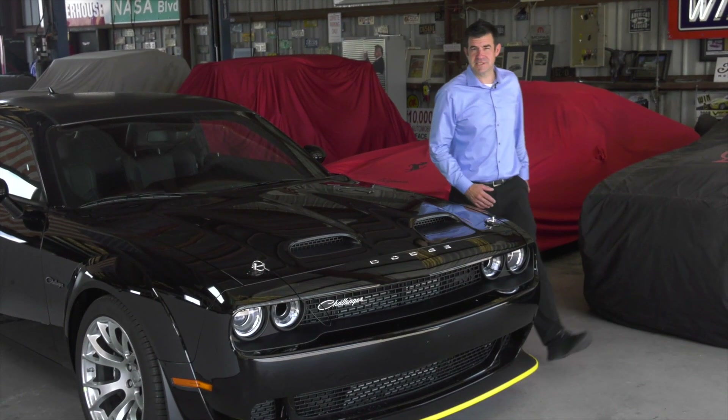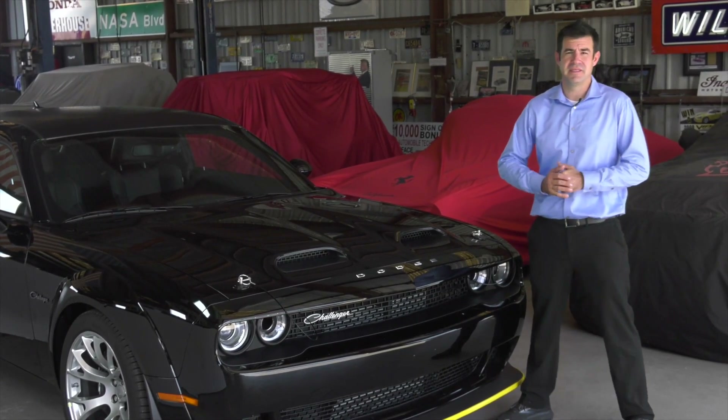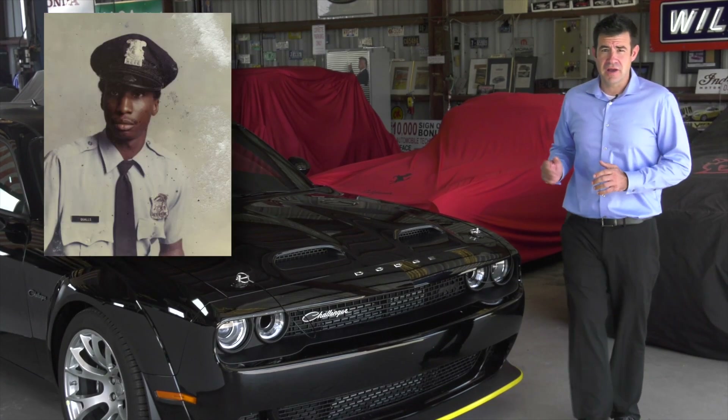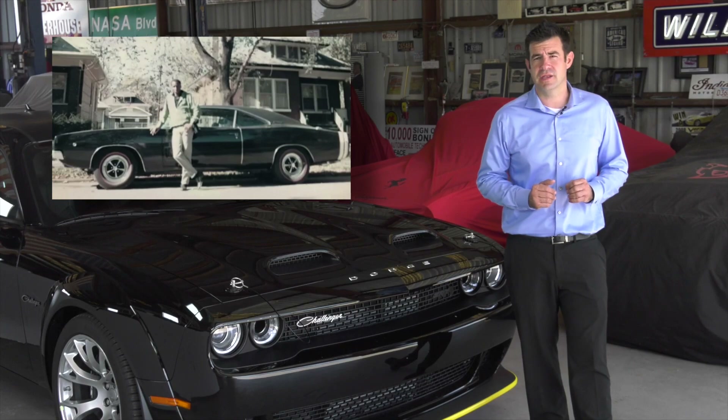People ask me why do they call it the Black Ghost? Well, back in the early 70s, the muscle car racing era was at its peak, and there was nowhere it was more at its peak than in Detroit. Godfrey Qualls had a 1970 Dodge Challenger with a 426 Hemi engine.